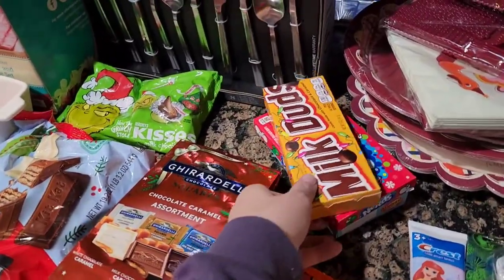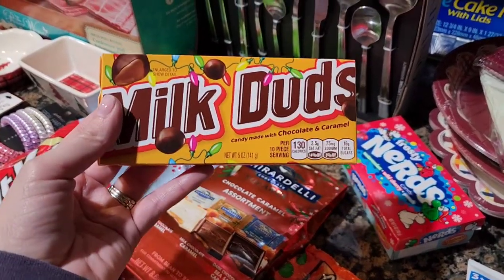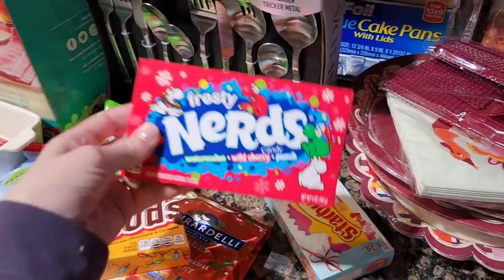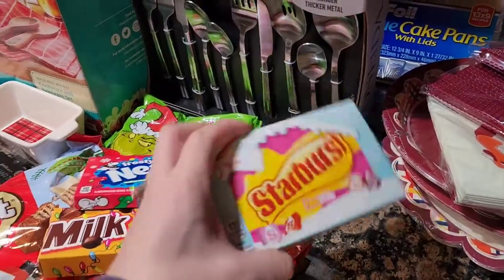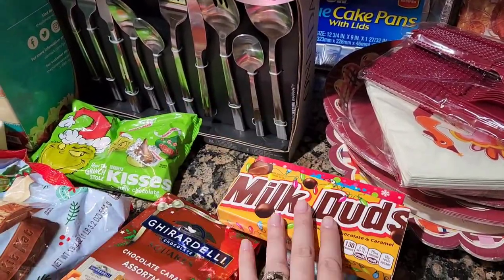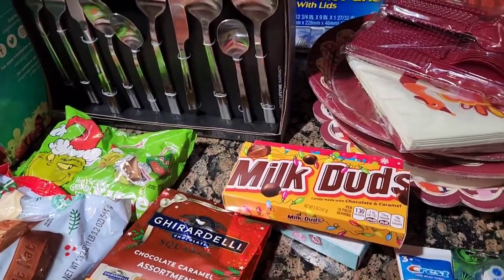I'm going to leave a little special treat in each room since I'm the one picking out their rooms. My oldest child loves Milk Duds, my daughter loves Nerds, and my youngest loves Starbursts — so I'll put their favorite candy in their room. When they get home from school and see their rooms for the first time, they'll have their little candy in there. That'll be kind of cute.